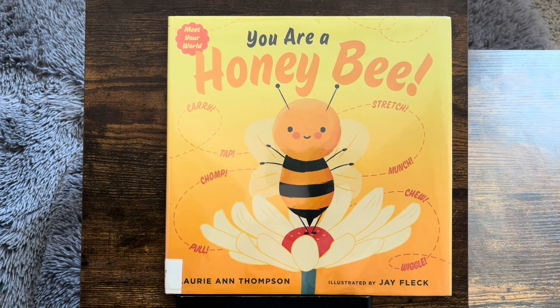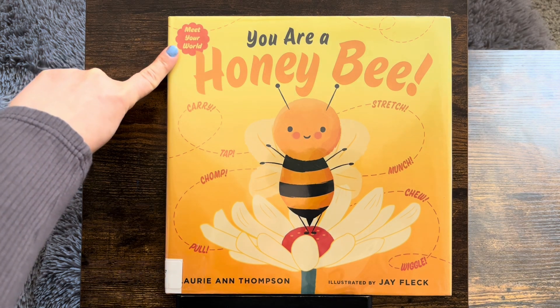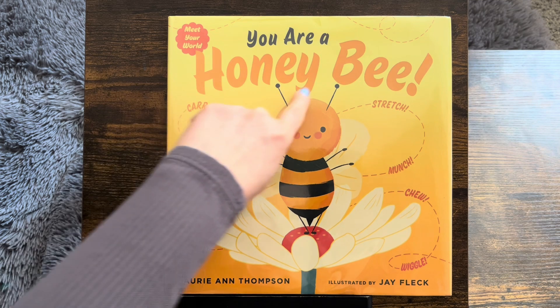Hello! Welcome back to Read Aloud EDU. We have another Meet Your World book. You are a honeybee!